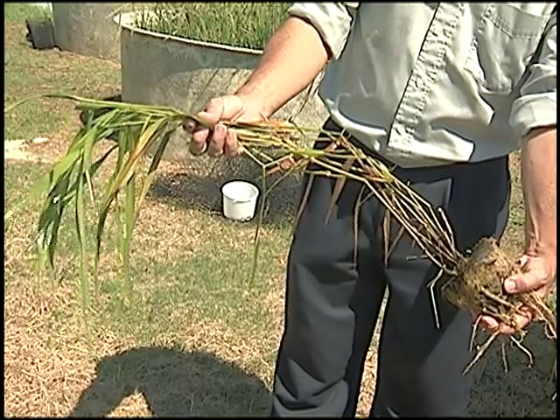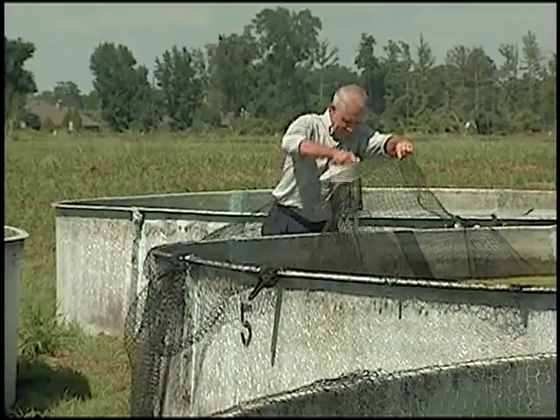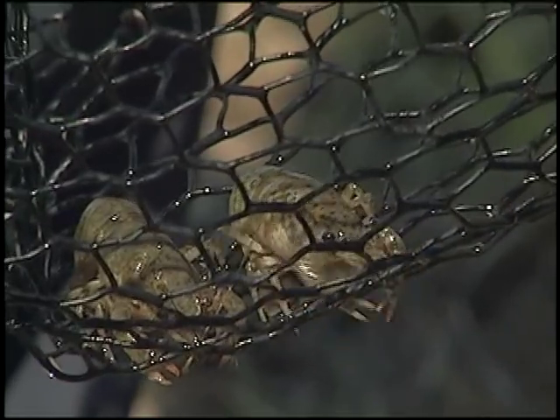Lutz is growing a native wetland plant called Maiden Cane in his ponds, along with rice. He says they respond to traditional crawfish baits and would be trapped the same way, but consumers shouldn't dust off their boiling pots this fall.